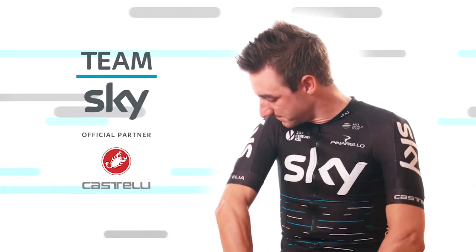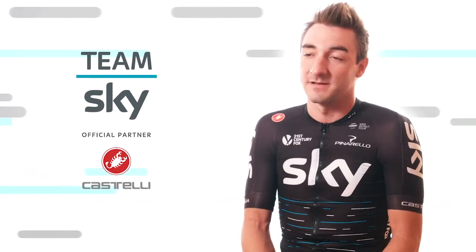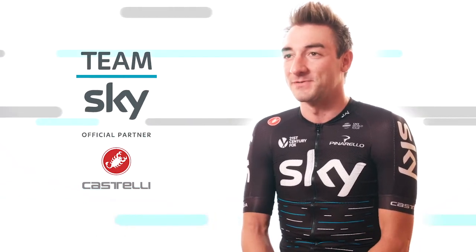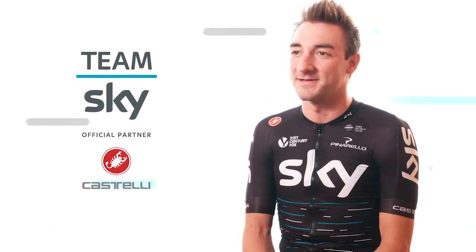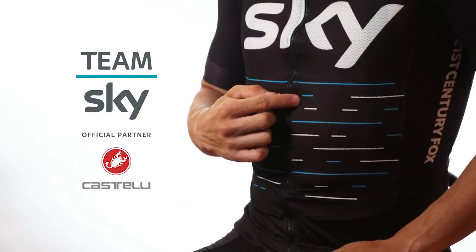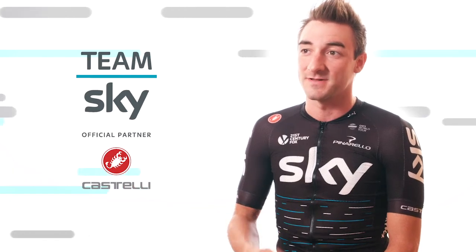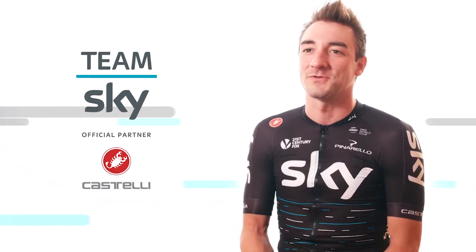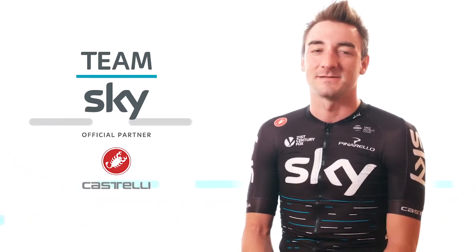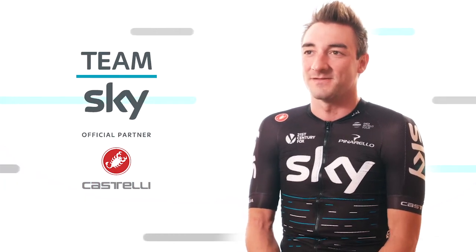I'm really proud about Castelli as a technical sponsor — from the Italian Federation and now Team Sky. I'm really happy to wear Castelli every time, because we wear the Italian Federation jersey by Castelli and the Team Sky jersey by Castelli. This line here is my best win in a Team Sky jersey: it's the Giro d'Italia stage in Genova. It's quite an emotional one, because for an Italian rider, the first ever stage win at the Giro d'Italia is the best victory.